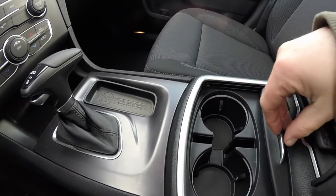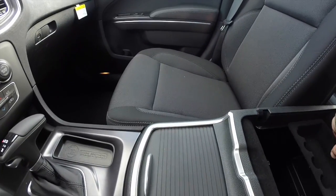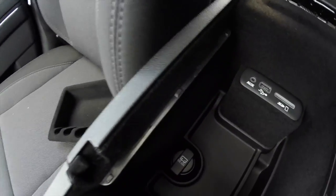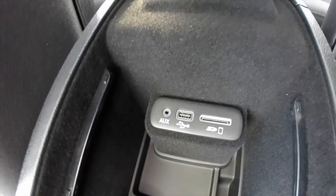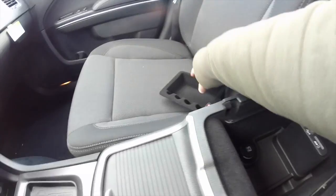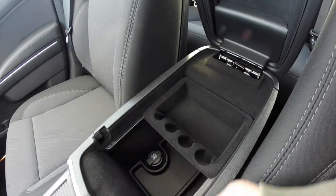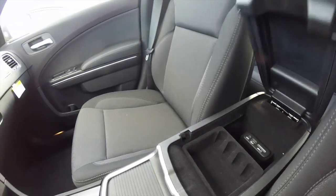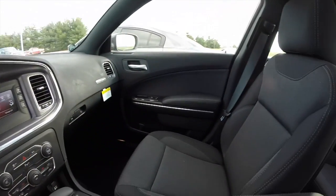The cup holders are carried over from the previous year. The center console has changed — the SD card reader, USB port, and auxiliary port are now in a much more convenient location, along with the 12-volt power point. The removable liner is still present and can be adjusted when cords are plugged in. The seats remain unchanged but do have a different stitch pattern.